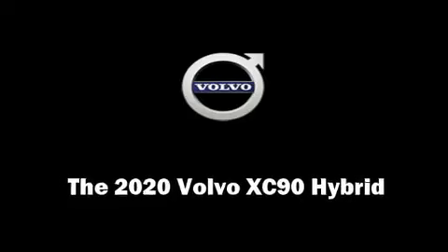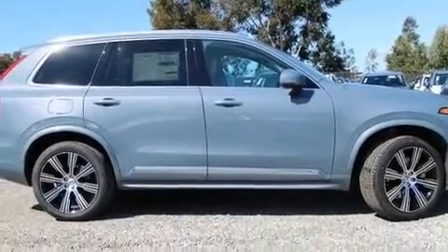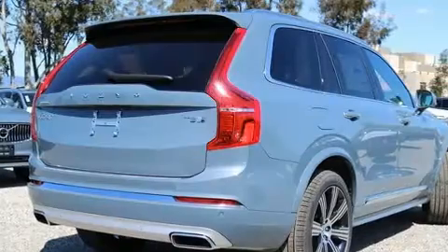Take command of the road in the 2020 Volvo XC90 Hybrid. A turbocharger is also included as an economical means of increasing performance.